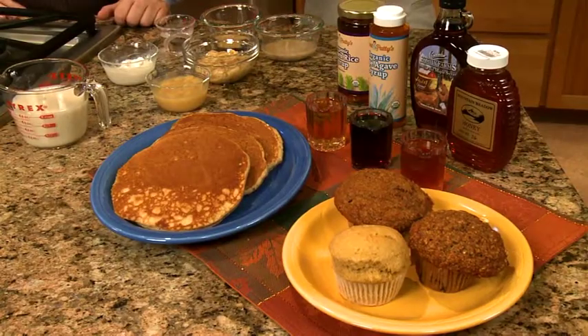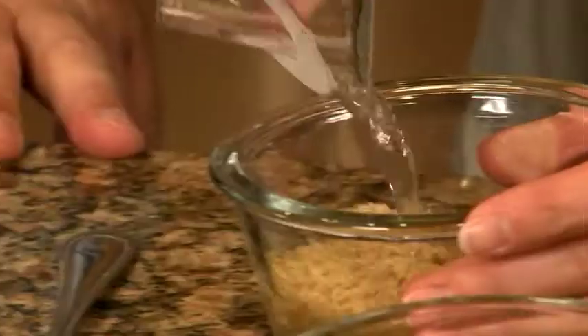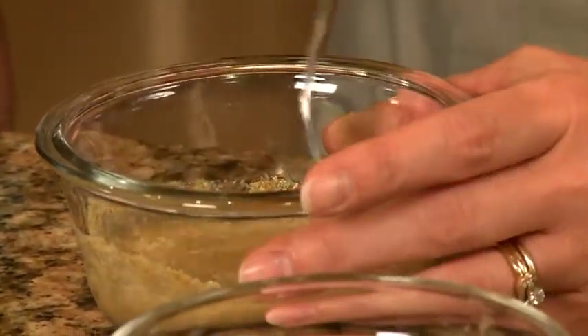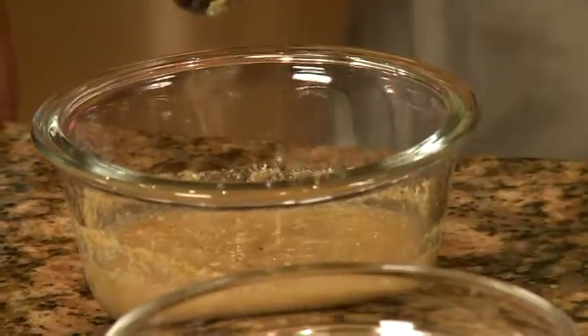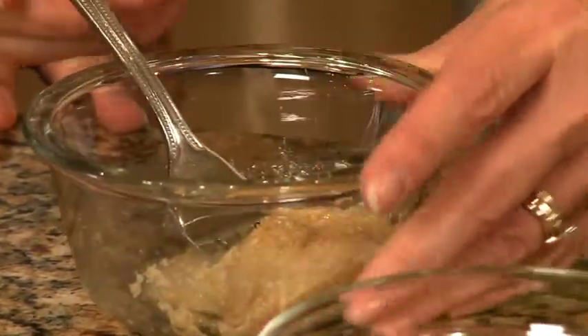Today I'm going to look at egg replacers with the flaxseed meal. We have three tablespoons of warm water to one tablespoon of flaxseed meal. You just mix it up, let it sit for about five minutes, and you have the replacement for one egg. This is what it looks like once it's been sitting for about that time — it's very, very consistent. Very eggy.